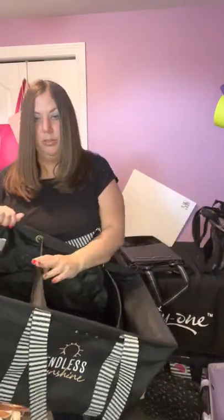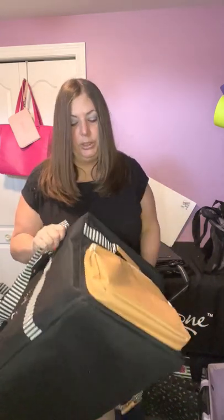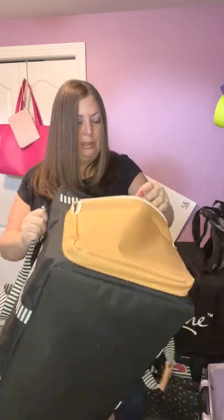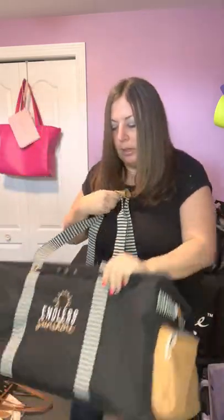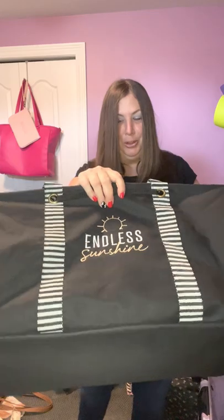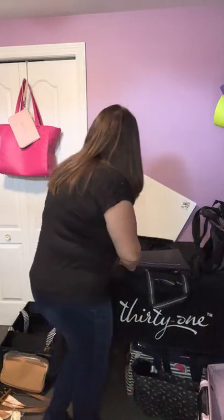Then we have the Deluxe Utility Tote Limited — you can have dividers inside. There are three slots that you can use, or you can take the dividers out. Great for packing for the trailer, going away with family to the cottage, or if your kids have baseball games and you need to put all their stuff in here. Tons of room and pockets on both sides. I have 'Endless Sunshine' embroidered on it — I really, really love this bag.